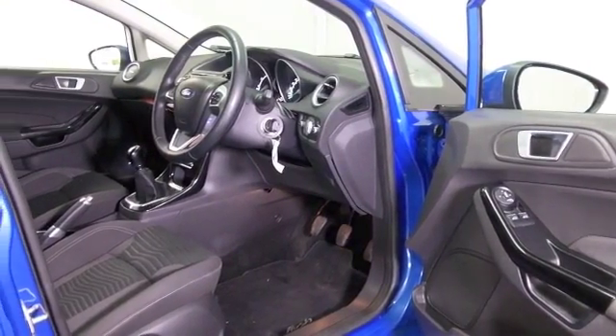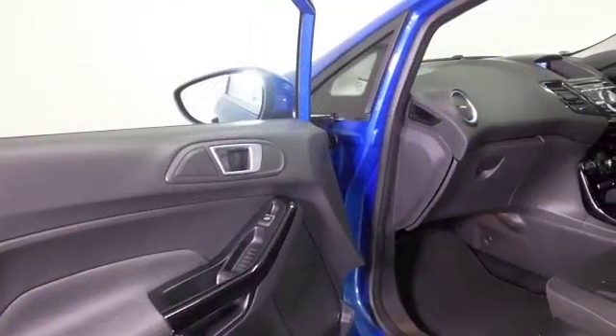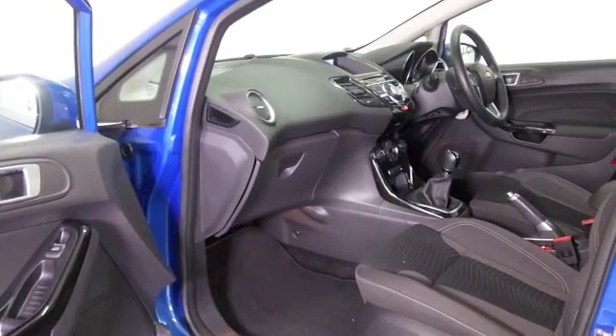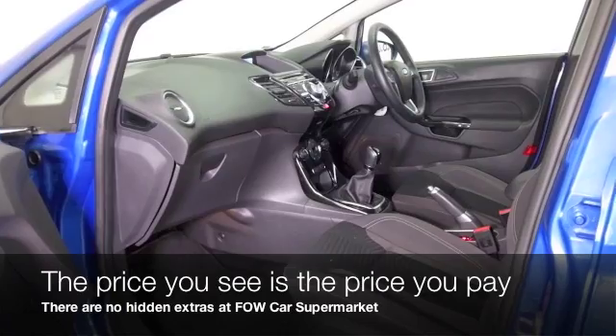A cloth interior with climate control, Bluetooth and DAB — this has the right ingredients, it's looking great inside and out. You can expect mid-60s MPG combined.